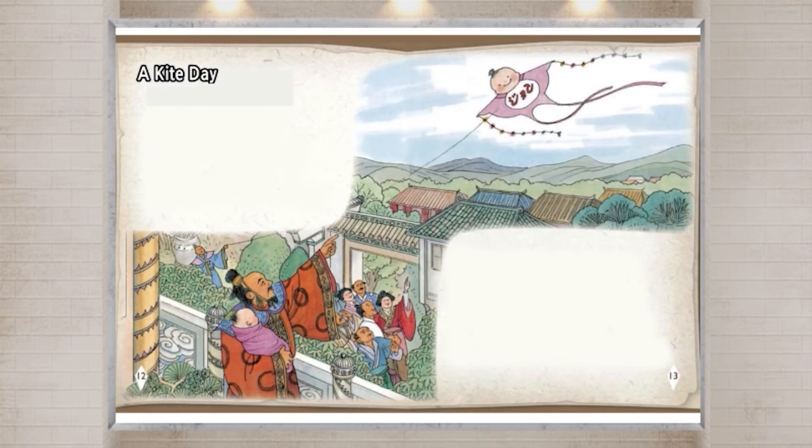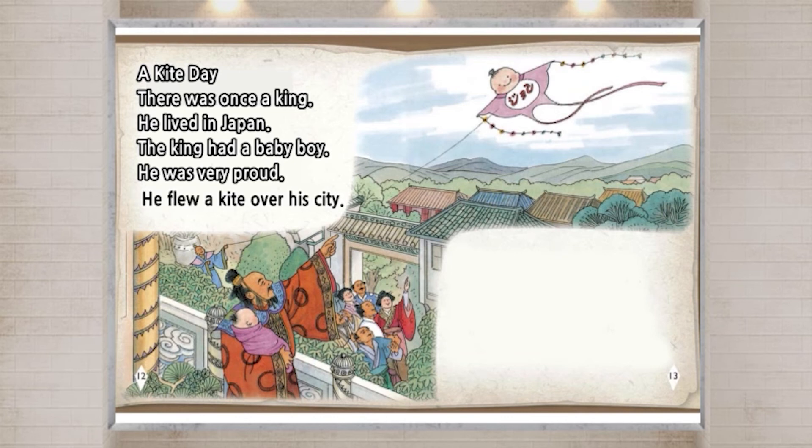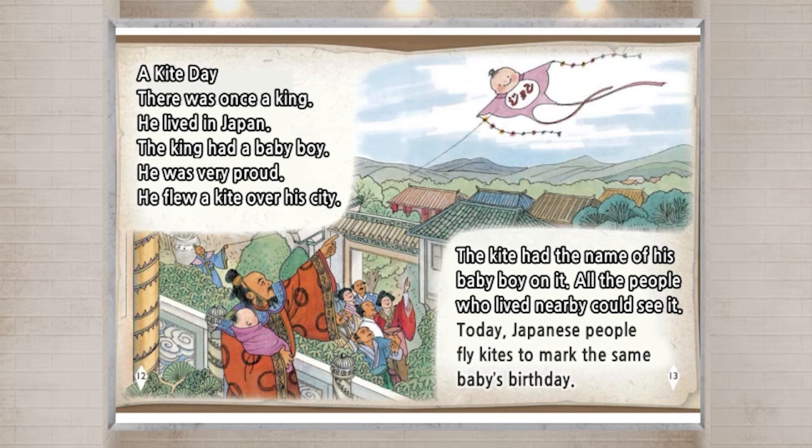A kite day. There was once a king. He lived in Japan. The king had a baby boy. He was very proud. He flew a kite over his city. The kite had the name of his baby boy on it. All the people who lived nearby could see it. Today, Japanese people fly kites to mark the same baby's birthday.